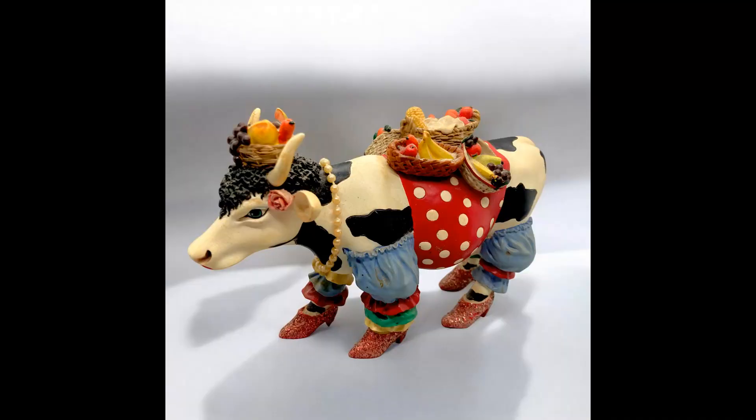The next item I sold was a Cow Parade 2004 Tropical Cow figurine, number 7703. I paid $4.50 for her. She sold for $11.31 and shipping paid was $8.43.